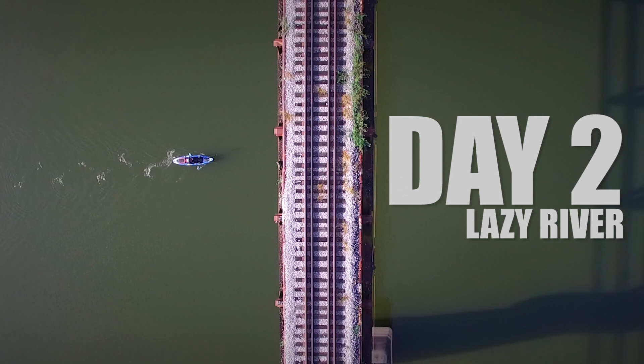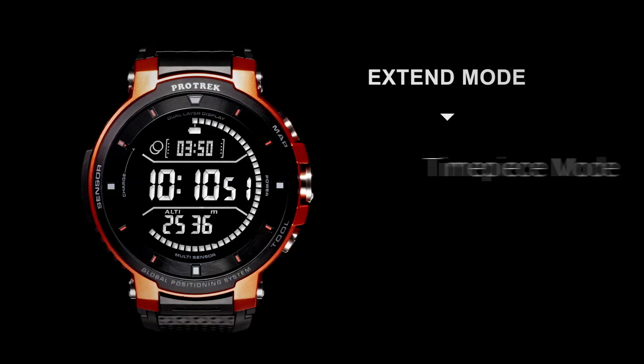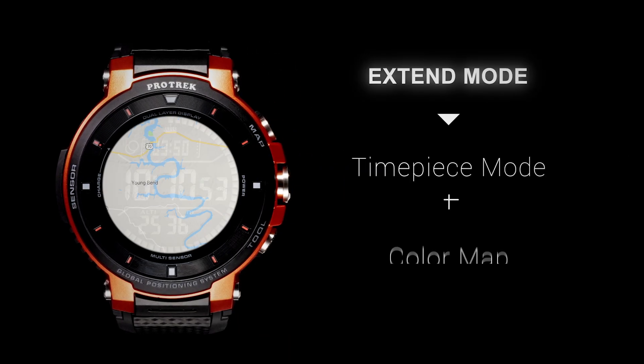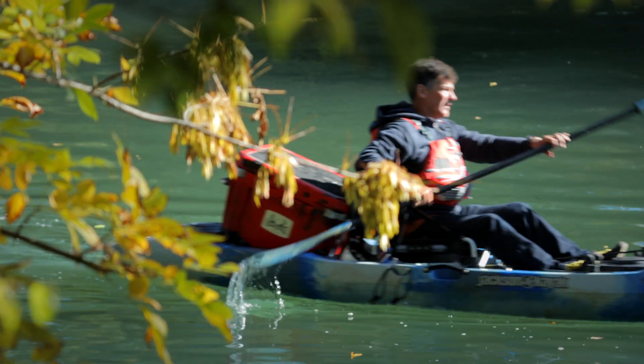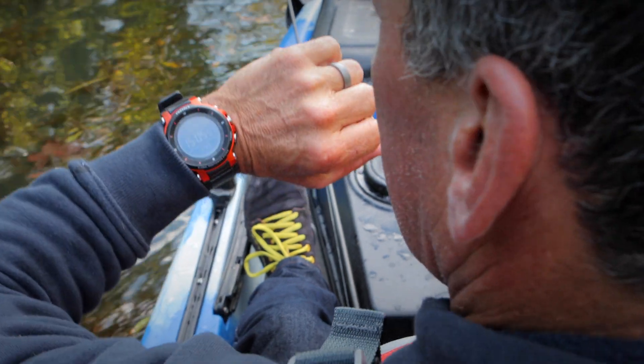Protrex Smart is more advanced than ever with its battery-saving technology. When other smartwatches power down, I can use mine for up to three days in Xtend mode, or get up to one month of battery life in the offline multi-timepiece mode.